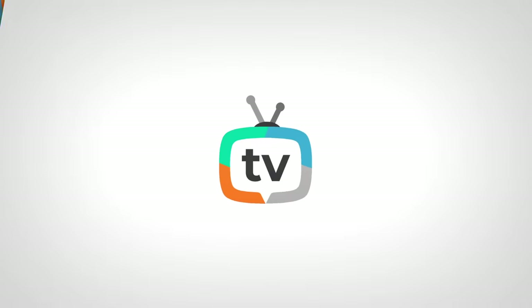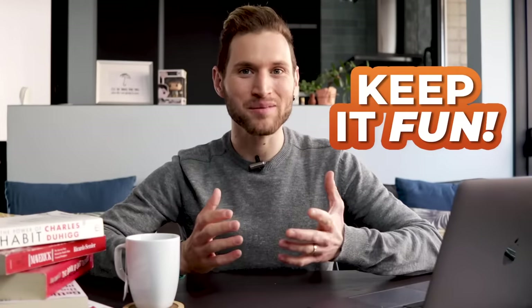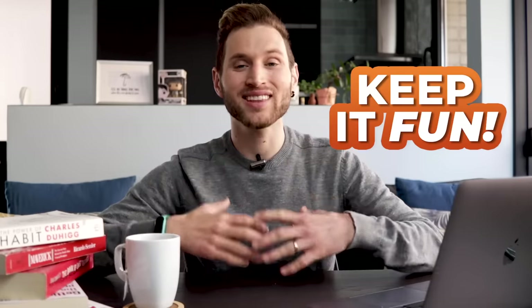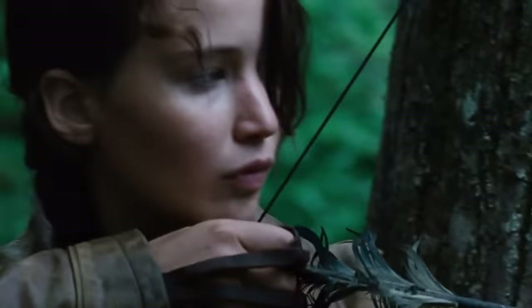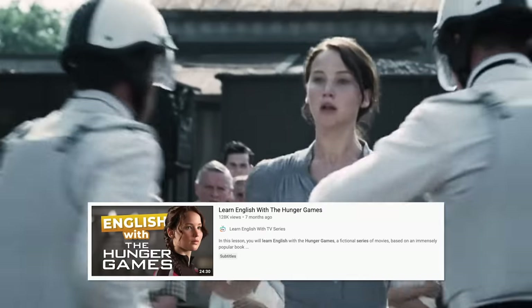The last book on this list is The Hunger Games — number one and an intermediate read. I placed it before Harry Potter because I find it more accessible: it's only three books instead of seven and it's a really easy, fast read. When learning English, the most important thing is to keep it fun, and The Hunger Games delivers. It's the only book I've personally ever read in less than 24 hours — I was reading at night, looked at the clock at 3 a.m., was almost finished, and just kept going. It's a quick read, you can learn so much from it, and we also have a lesson using the movies.